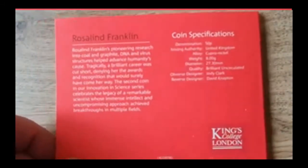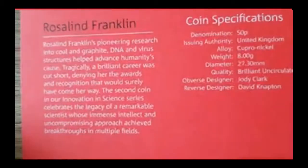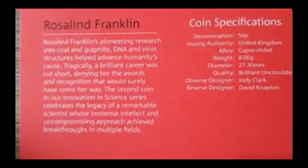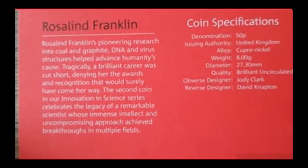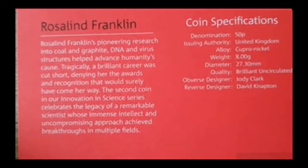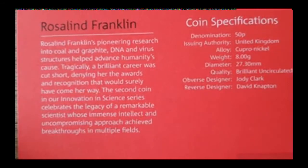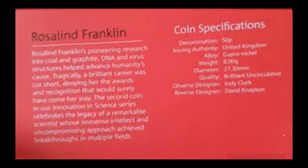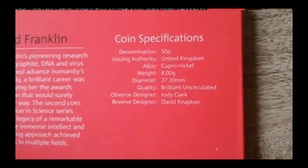And then just on the back you have a brief description about Rosalind Franklin: 'The pioneer in research into coal, graphite, DNA and fibre structures helped advance humanity's course. Tragically, a brilliant career was cut short, denying her the awards and recognition that would surely have come her way.' The second coin and now the Innovation in Science series celebrates the legacy of a remarkable scientist whose immense intellect and uncompromising approach achieved breakthroughs in multiple fields.